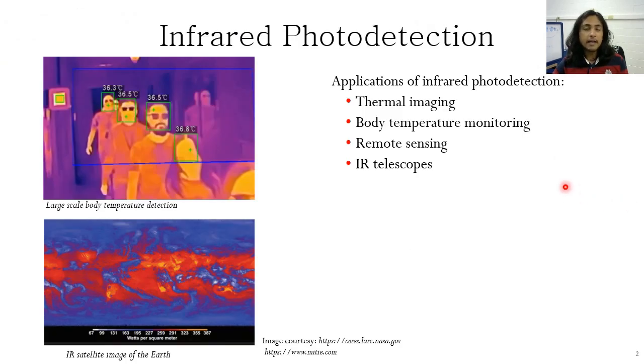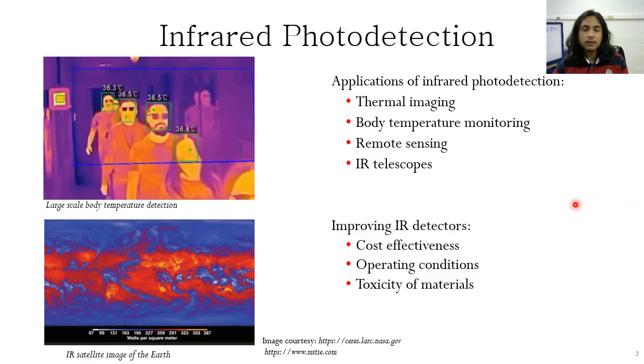Let me start with talking about infrared photo detection, the applications of which include thermal imaging, body temperature monitoring, remote sensing, and infrared astronomy. There is a need to improve infrared detectors in terms of their cost effectiveness, the conditions in which they have to be operated, and the toxicity of materials used.